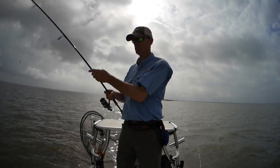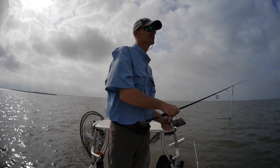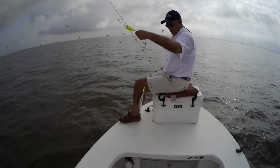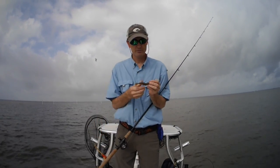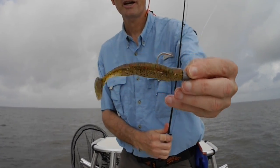Nice one. We're in the big bay. There's a lot of oysters — I know there's oysters because there's oyster boats working. I'm going to try this longer bait. It's about a two and a half to three inch bait, a big fat body with a paddle tail.